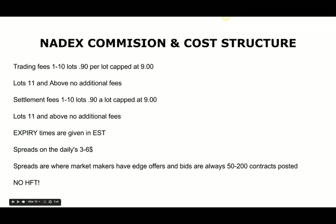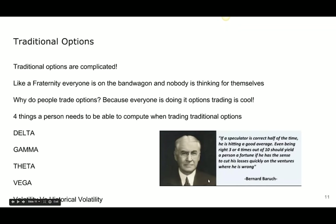Also, no HFT. I've personally traded prop and I've been front-run — I've seen things move against me when I've placed orders. Because of the way Nadex is structured, there's nobody jumping in front of my order moving the price up against me. There are stagnant markets run by market makers, which is kind of old school. As Bernard Baruch said: 'If a speculator is correct half of the time, he is hitting a good average. Even being right three or four times out of ten should yield a person a fortune, if he has the sense to cut his losses quickly.'